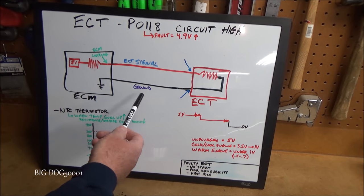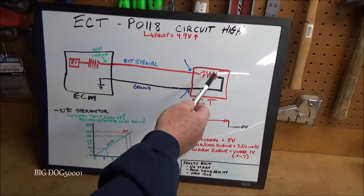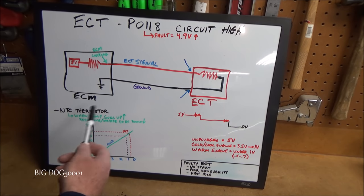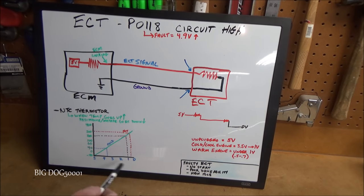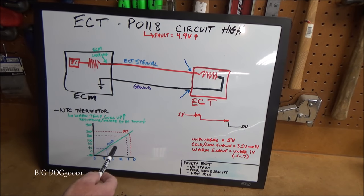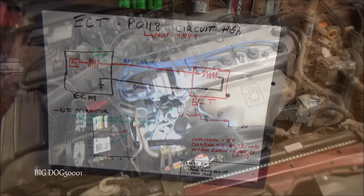The variable resistor in the ECT is an NTC thermistor — negative temperature coefficient — meaning when temperature goes up, resistance and voltage go down. The five volts being sent out is pulled from five volts all the way down to zero as temperature rises. The computer interprets temperature by looking at that voltage against an internal chart. That's how it works in a nutshell. Now let's go under the hood and find this ECT.